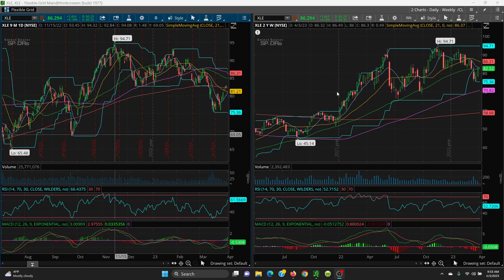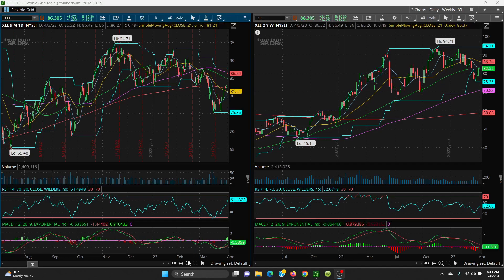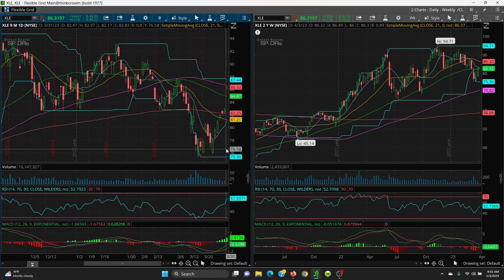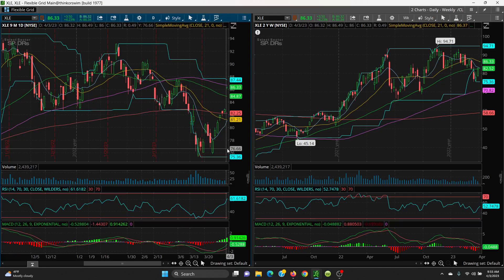Let's look at the chart — here's your daily, here's your weekly. You can see how this gapped right up today, and it left a gap here. The bottom of the gap is at $86, and then your gap fill level is going to be $82.97 — so that's a big area to fill.